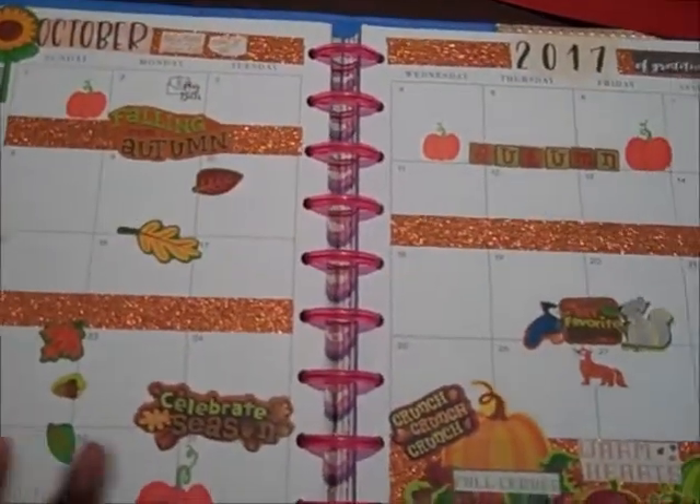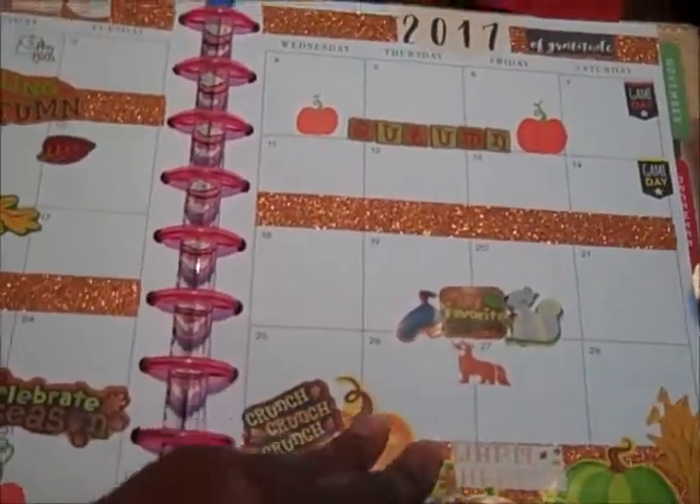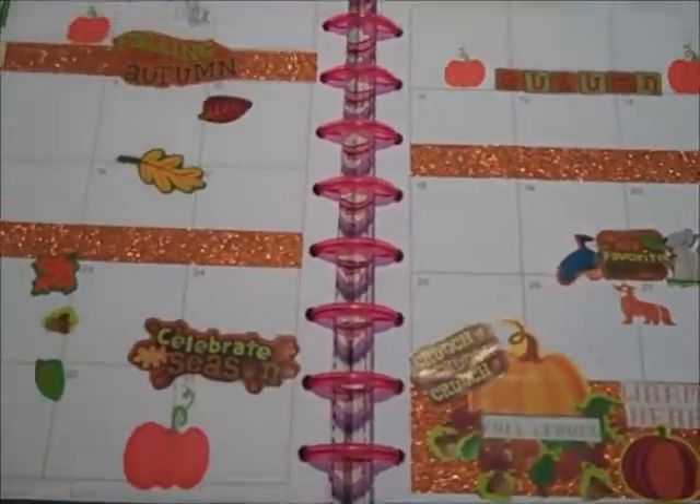Alright guys, I truly hope that you enjoyed this look at my October spread, and I will see you guys in the next video. I hope the interruptions from my cute little mini planner didn't mess up the video too much. But you guys have an awesome October and I will see you next month. Bye!